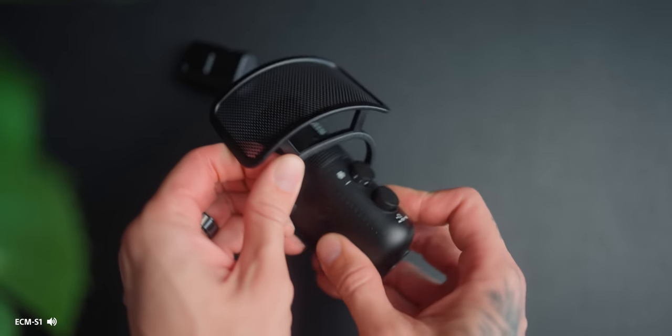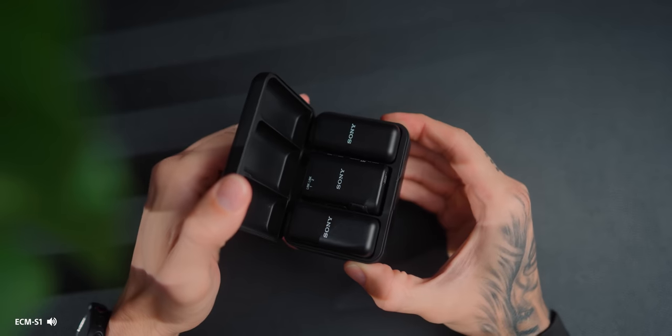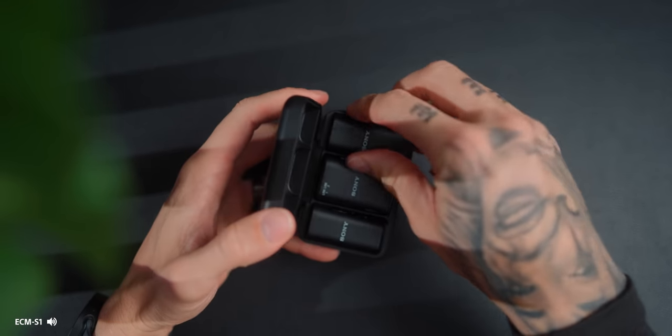We've got a lot to get through today, and it's pretty much something that no one's talking about — the two Sony microphones. We've got the ECM-S1, which is essentially a streaming podcast microphone, and then you've got the ECM-W3, these bad boys right here.